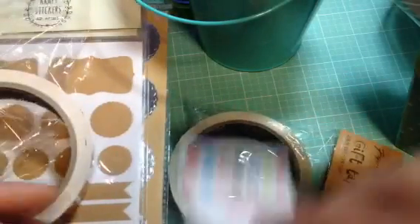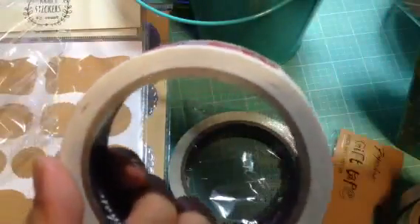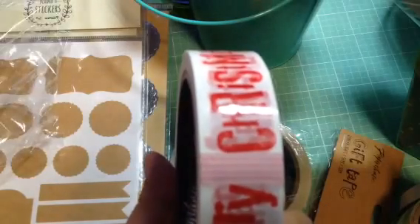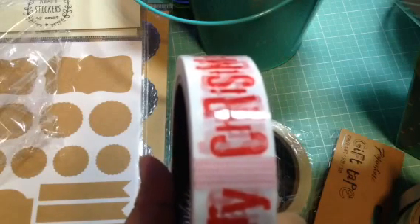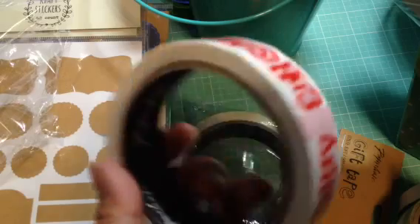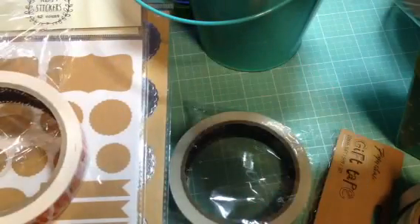And then I got this packaging tape, which was in the dollar spot — so this was probably not a dollar. My guess is it was like three or four. It's 164 feet — 54 yards of tape. That's a lot, but that's good for Christmas packages.